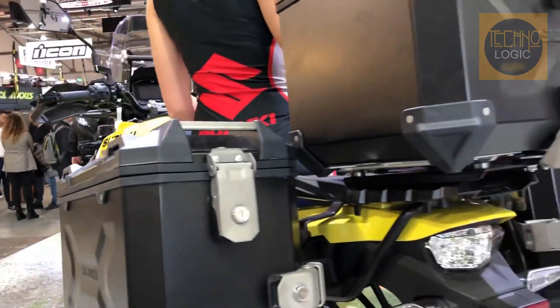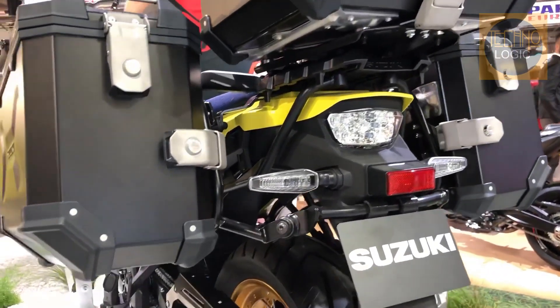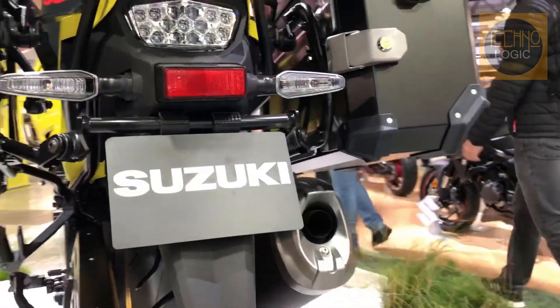The XT variant also gets cornering ABS, hill hold control, as well as cruise control, and an adjustable seat which can be height adjusted from 850 to 870 mm.